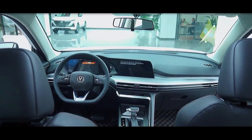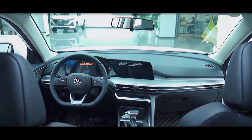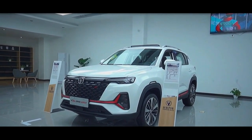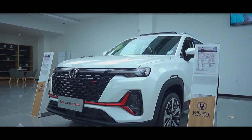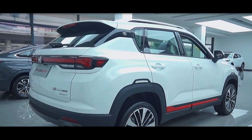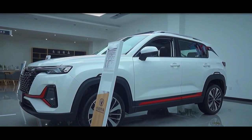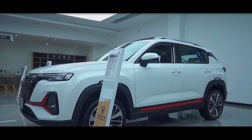Inside, the Chang'an CS35 Plus reveals a well-appointed cabin treated with strong practicality points along with a generous amount of features. The driver is treated to a well-designed cabin with a D-shaped steering wheel and plenty of tech toys. Aside from space for five people, the CS35 also has a good amount of cup holders and storage spaces. Passengers will also be thrilled with its plush two-tone red and black leather seats, plus a large panoramic sunroof which lights up the cabin nicely during the daytime.